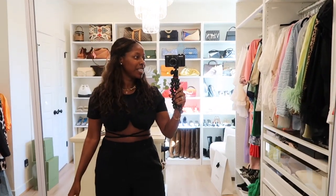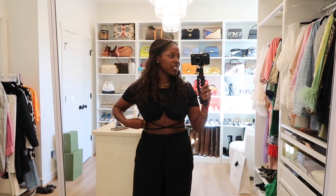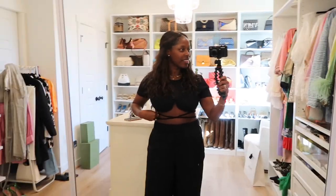Hi queens, welcome back to Hyla Lux where luxury and style are attainable. We are doing 'what I wore this week.' Hopefully I know you guys like these kinds of videos and I haven't done one in a while. My hair is curly and I don't typically wear makeup if I'm not filming a sit-down video. I couldn't be bothered today, so I'll flip you around and show you what I'm wearing. We're in the closet of course.